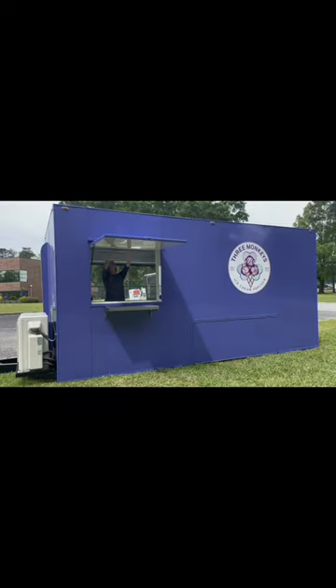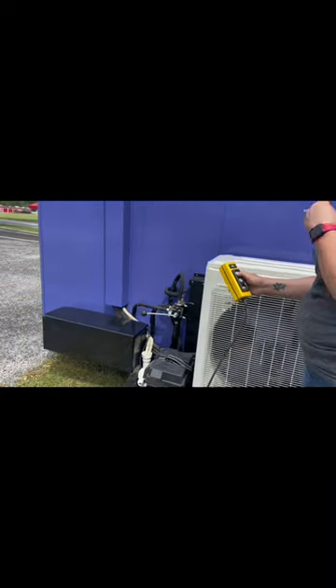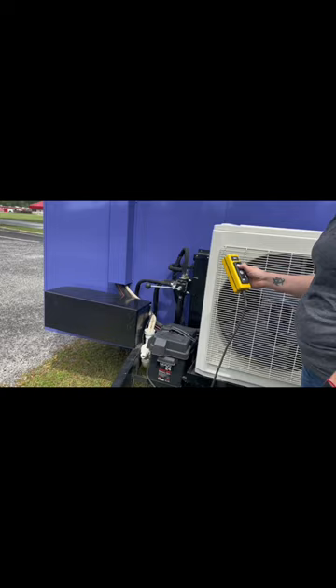Our client wanted two areas for ordering and we were happy to accommodate. When it is time to go, you flip the switches and push up and soon enough you will be on your way to your next event.